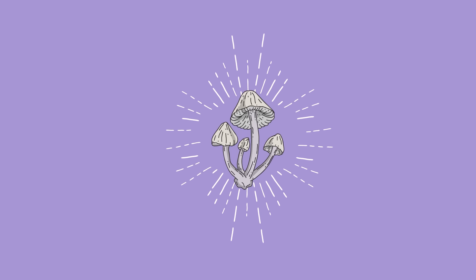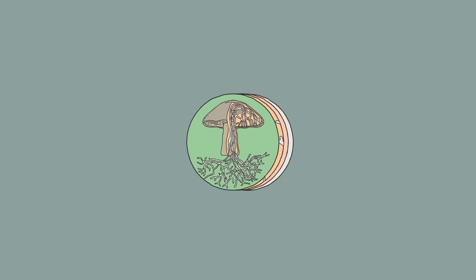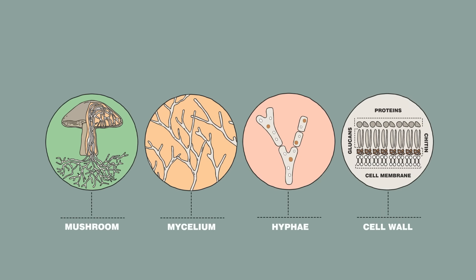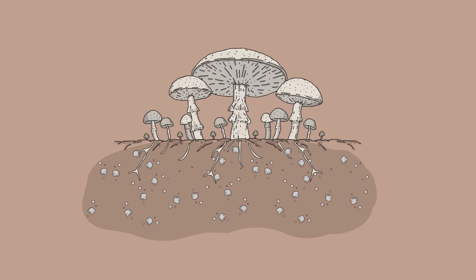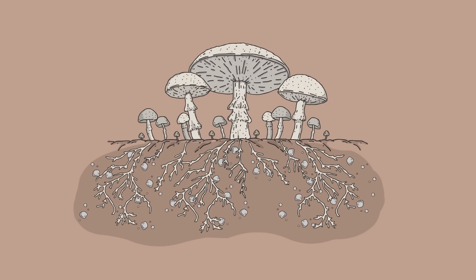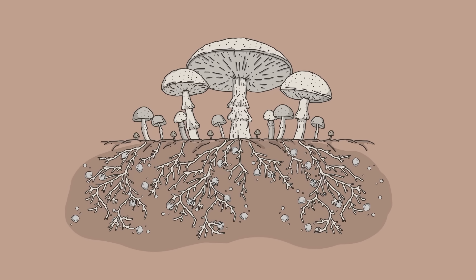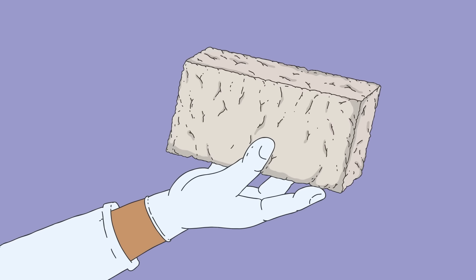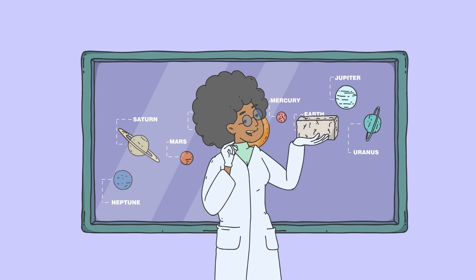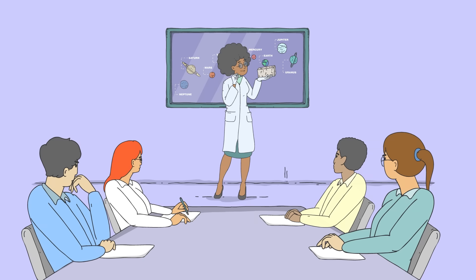That's where fungi come in. Most fungi have hair-like root structures called mycelia. And as they grow, they easily bind nearby materials, whether it be wood chips, sawdust, or regolith. The result is a dense, interconnected web that makes a surprisingly durable building material that's both thermal and radiation protective.